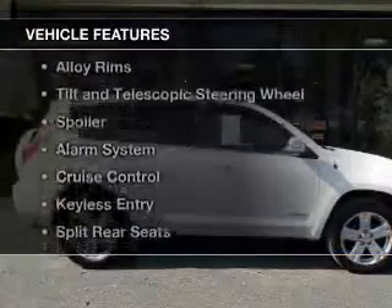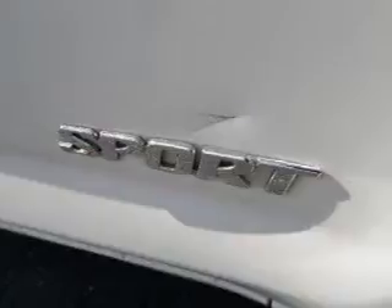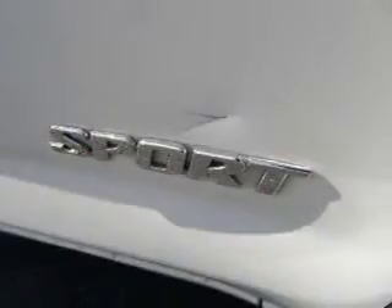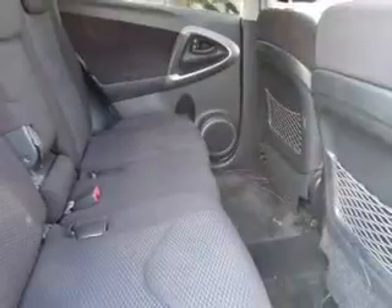The features include a sunroof, digital audio input, alloy rims, tilt and telescopic steering wheel, a spoiler, an alarm system, cruise control, keyless entry, split rear seat, and an MP3 player.